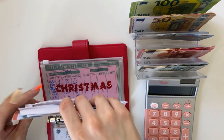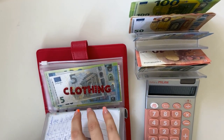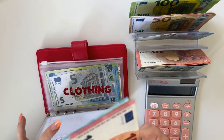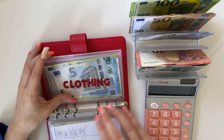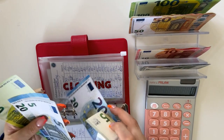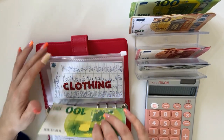Next we are stuffing Christmas with a 10. Dad's envelope now has 20, 40, 50, 60, 70, 80 — so the goal here is 100, very close. Clothing is going to get a 25, and we now have 120, 140, 160, 165, 170 in clothing.